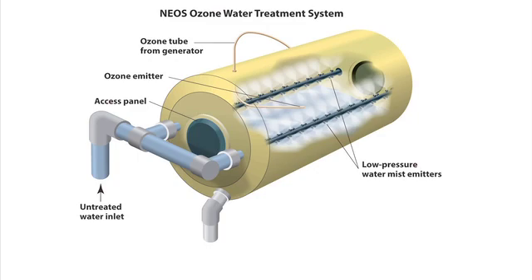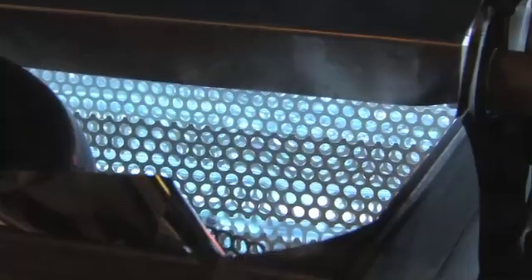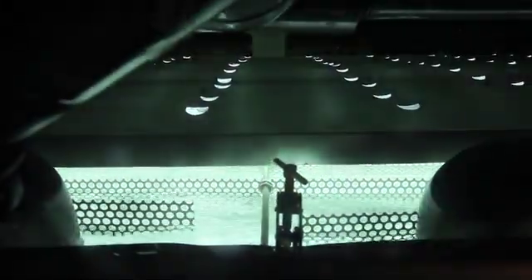Ozone destroys volatile materials, improving the taste and odor of water. The water is then exposed to high levels of germicidal ultraviolet light, destroying bacteria, viruses, fungi, and parasites, while eliminating or significantly reducing most residual pharmaceuticals and agricultural toxins.